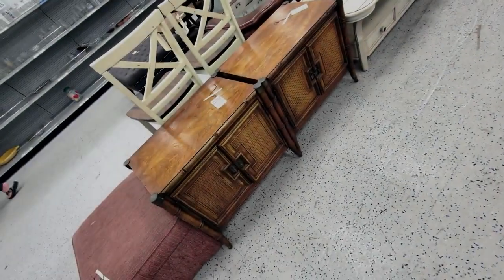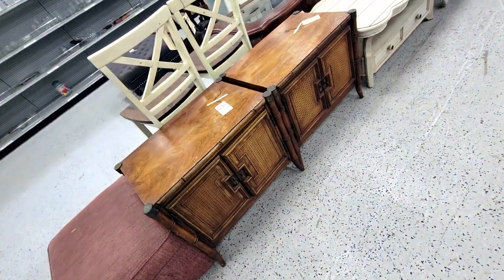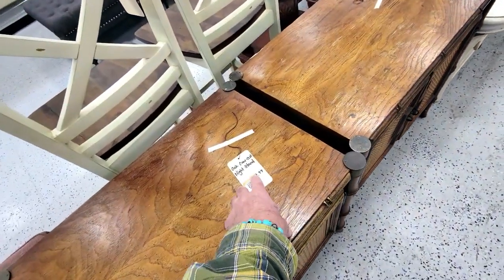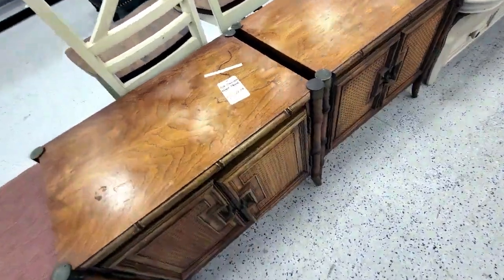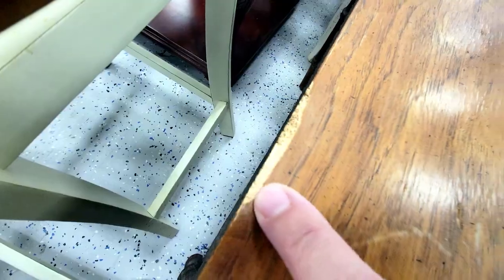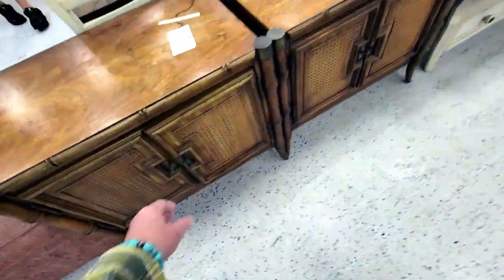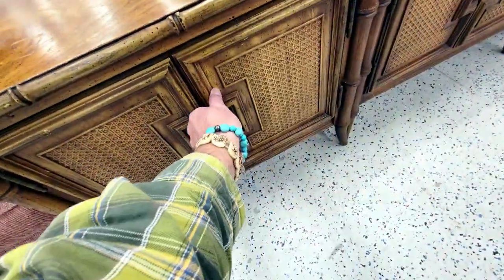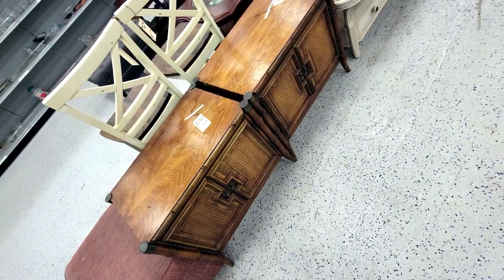Check out these end tables — could be nightstands too. Oak cane nightstands at $20 a piece. But the veneer on here is really lame — it's puckering and pulling, lots of damage. You can see how the veneer separates. You can't really bring these back. You'd have to shabby chic them and that ain't my bag — nope, off I go.